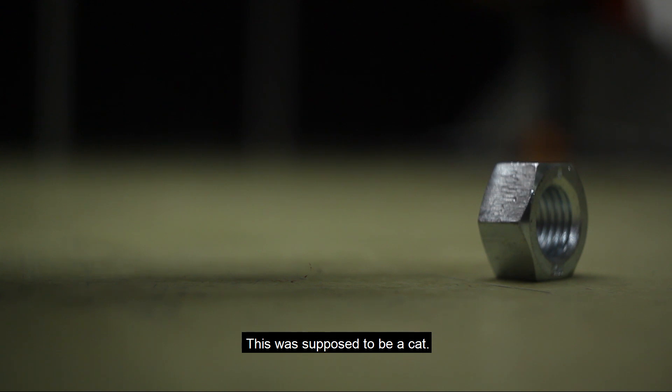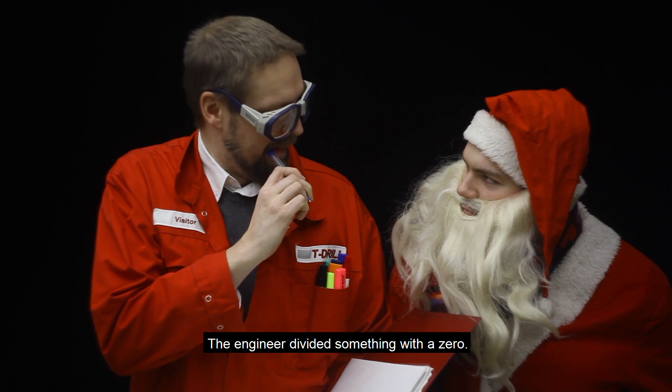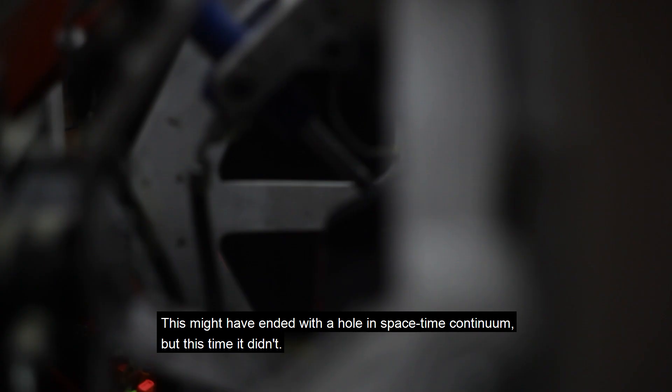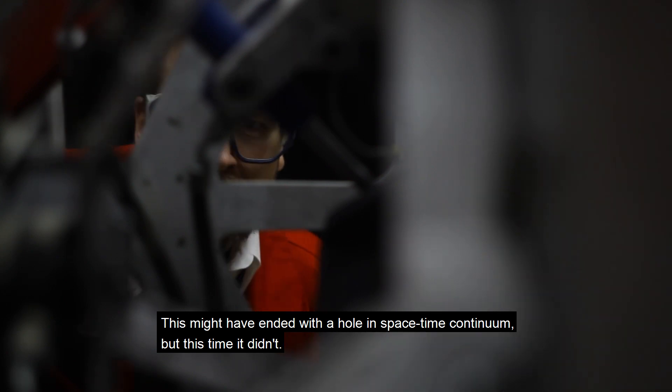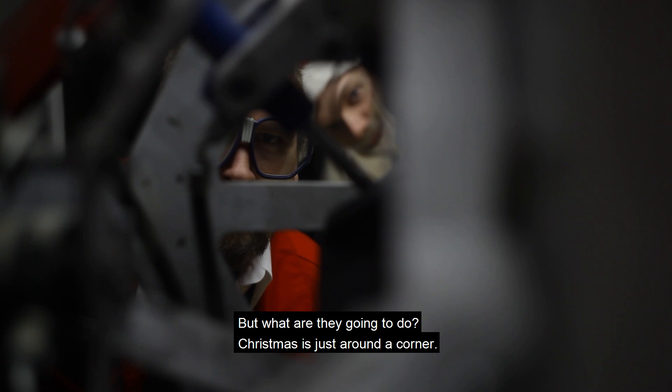This was supposed to be a cat — not a real one, of course. The engineer divided something with a zero. This might have ended with a hole in the spacetime continuum, but this time it didn't. That's how machines are made, folks. But what are they going to do? Christmas is just around the corner.